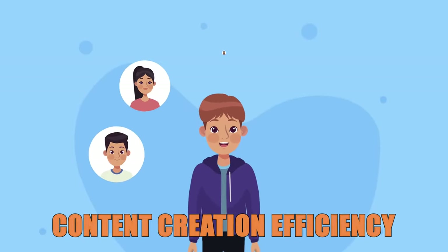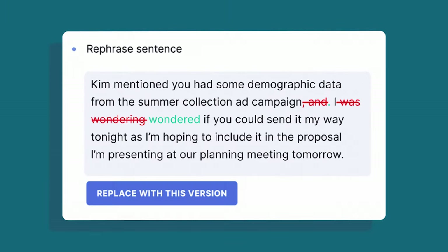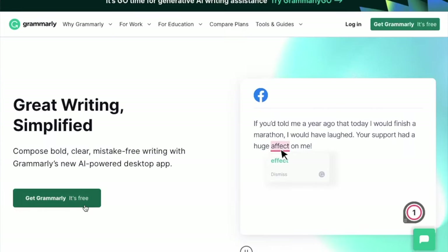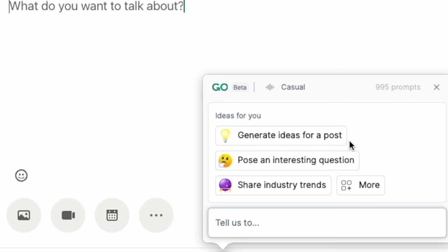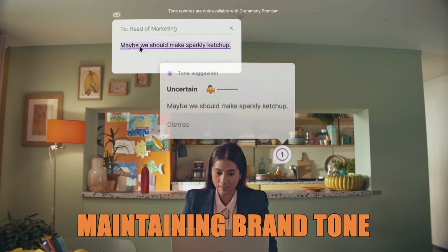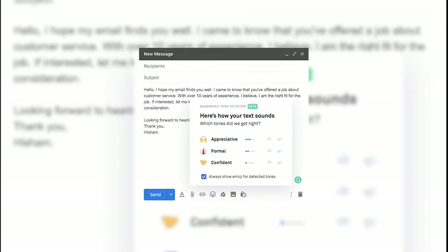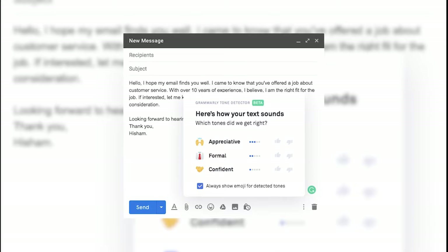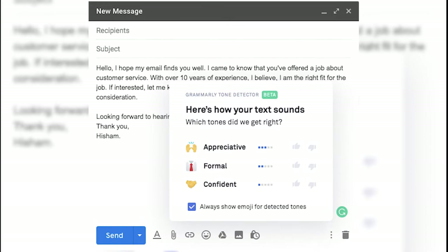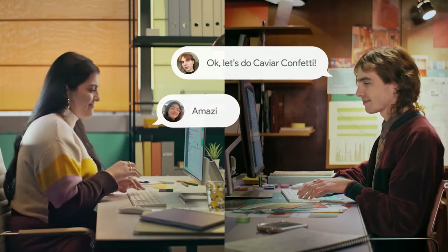Whenever a team member drafts content, Grammarly AI suggests improvements in real-time. For instance, if a team member writes a social media caption that is too wordy or lacks engagement, Grammarly AI can suggest a more concise, engaging rewrite with just a click. Alex has set Grammarly to follow a specific brand tone — professional yet friendly — and Grammarly continuously checks all content against that tone and flags any deviations, ensuring the brand voice remains consistent across every communication.